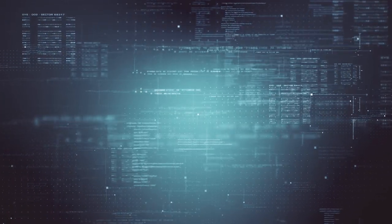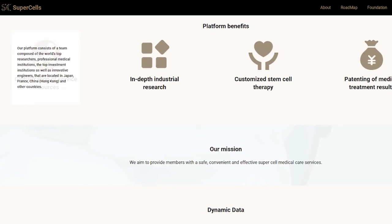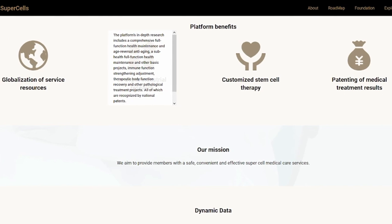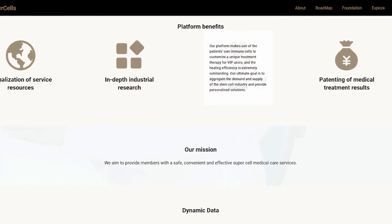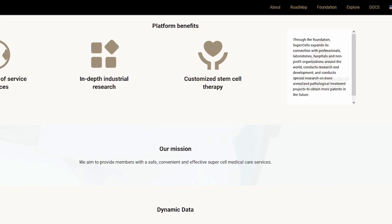In the future, the project will only evolve and open new horizons in the use of this technology. It is difficult to underestimate the benefits of this project for many people. Many sources point to the high benefits of stem cells for the human body. Supercells only allows making these services more accessible.